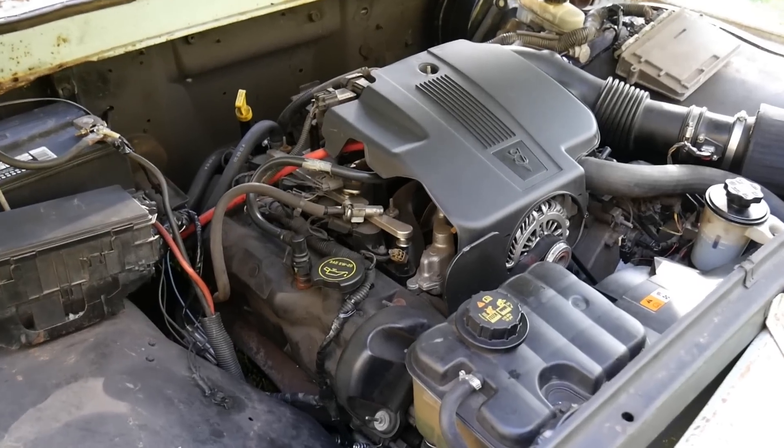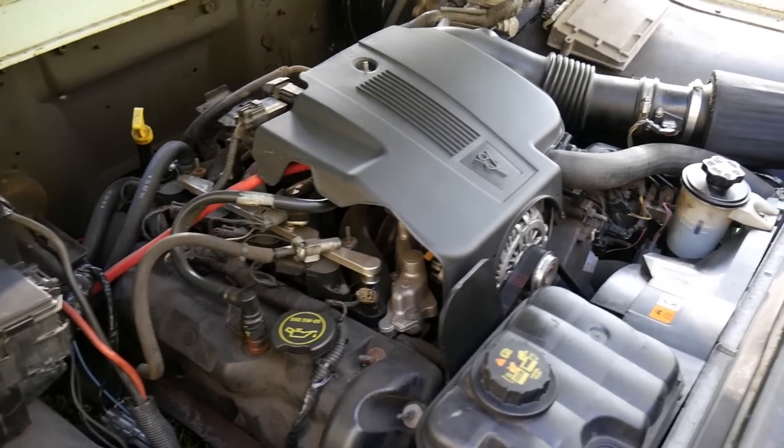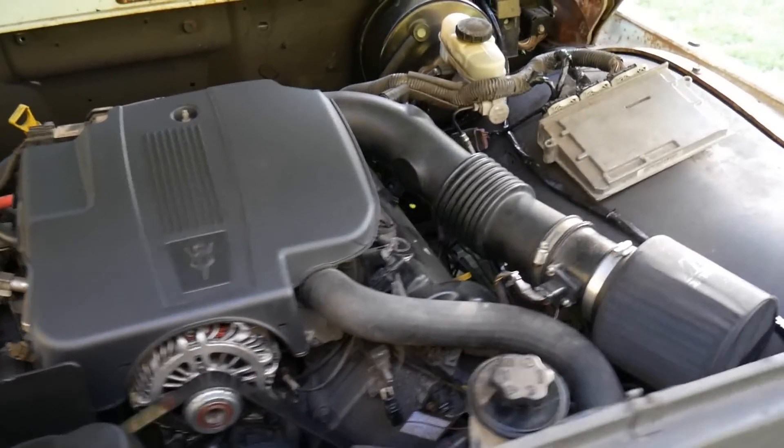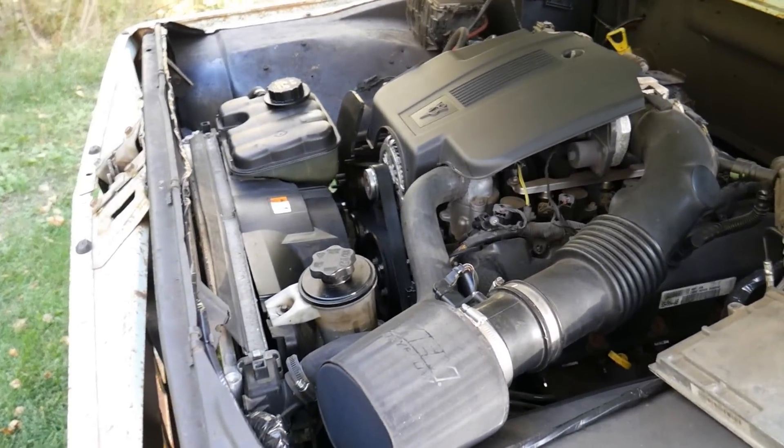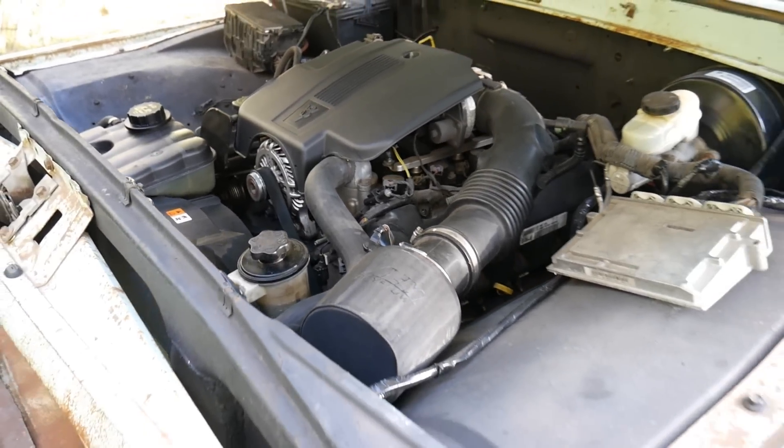While it's not real pretty under here, everything did fit great — surprisingly well, actually. The only thing moved was the radiator, which moved back about 2 inches.